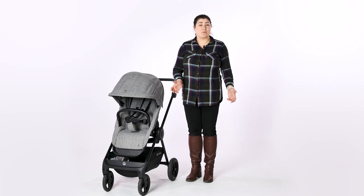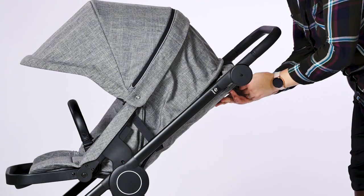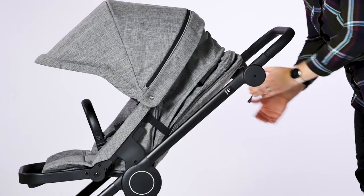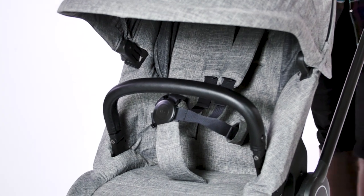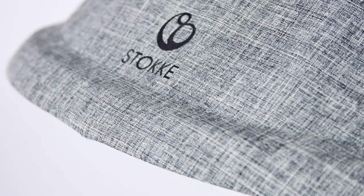Strap recline systems are not always to everyone's liking, but we came across no issues whilst using the recline on the Beat. It's simple and means you can choose the angle that suits your passenger best. The seat fabrics look great and perform well too — they're easily cleaned with a quick wipe and feel and look as though they can really withstand the test of time.